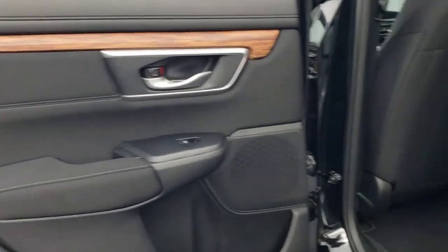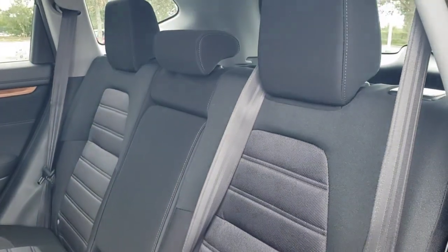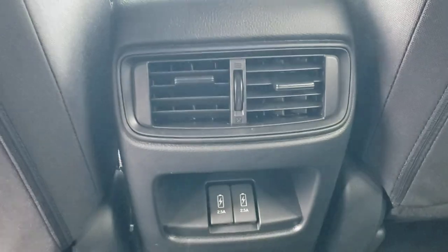Sun/moonroof, keyless entry, backup camera, keyless start, adaptive cruise control, satellite radio, heated mirrors, fog lamps, woodgrain interior trim, remote engine start.